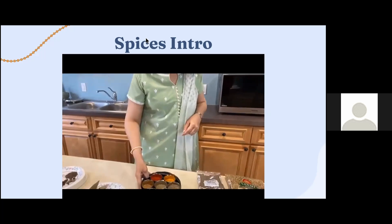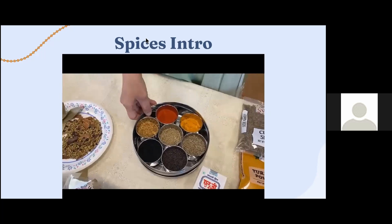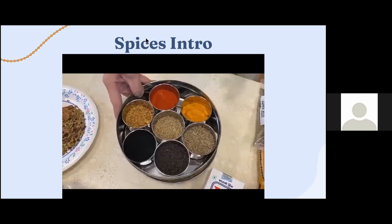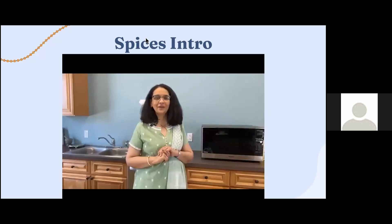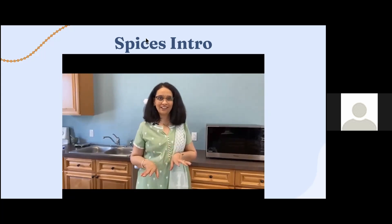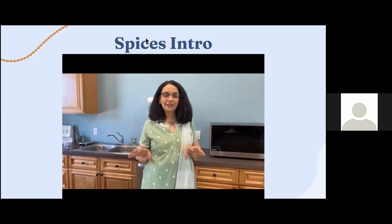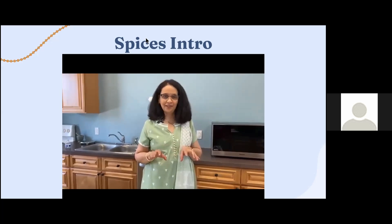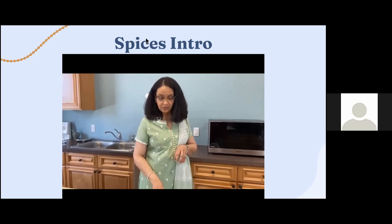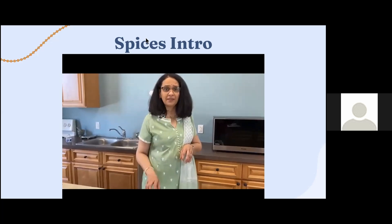While setting up your masala debba — masala means spice, debba means a box — these come in different shapes and sizes. Setting up masala debbas varies by region. India is a country with 23 states, and the diversity of culture and cooking patterns is different from north to south, east to west. Every household has a different way of setting up their masala debba. The one I have set up today is basically the common spices that I use in my kitchen.